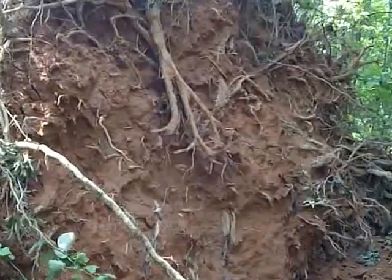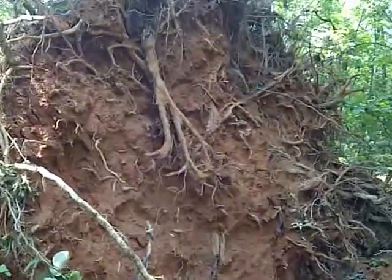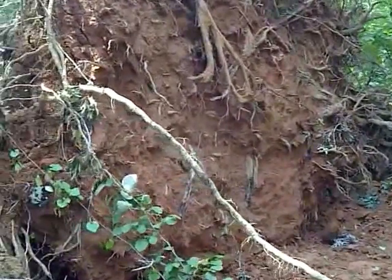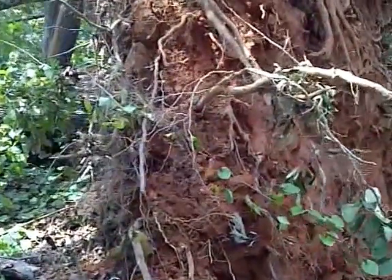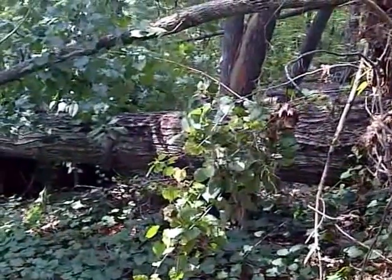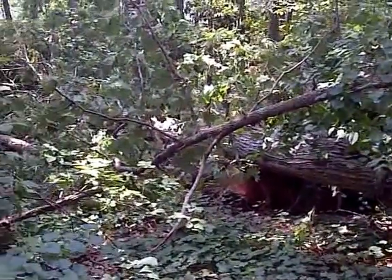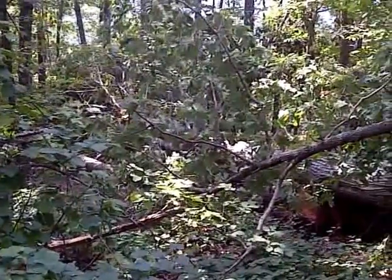This root ball itself has got to be 20 feet across — absolutely amazing how big this tree is, how old it was, how long it lived until this little microburst happened. And that is the trunk of that tree. I've got trees down that are 75 to 100 feet old hardwoods all over the property.